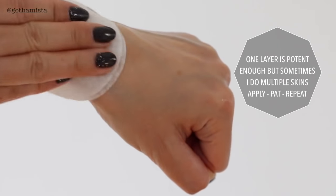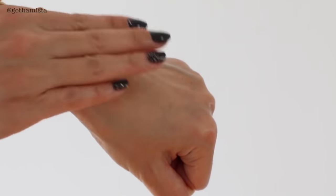This contains ceramides, hyaluronic acid, vitamin B5, soy ferment, a whole salad of superfood extracts, and pomegranate. It just simplifies my routine so much.